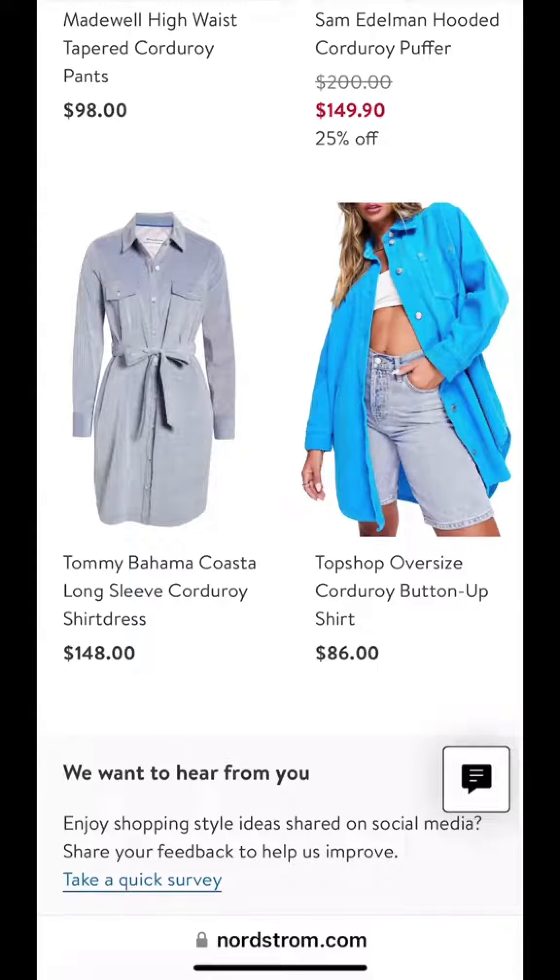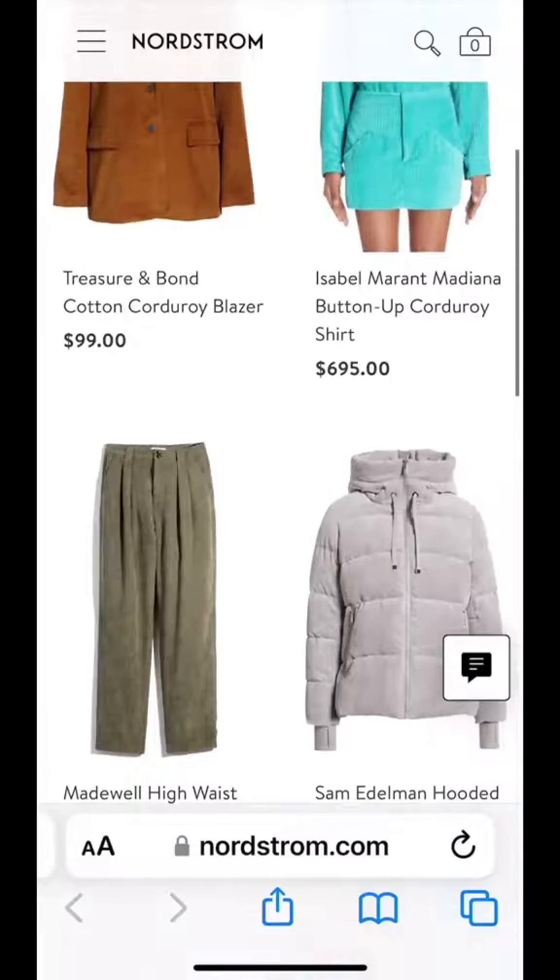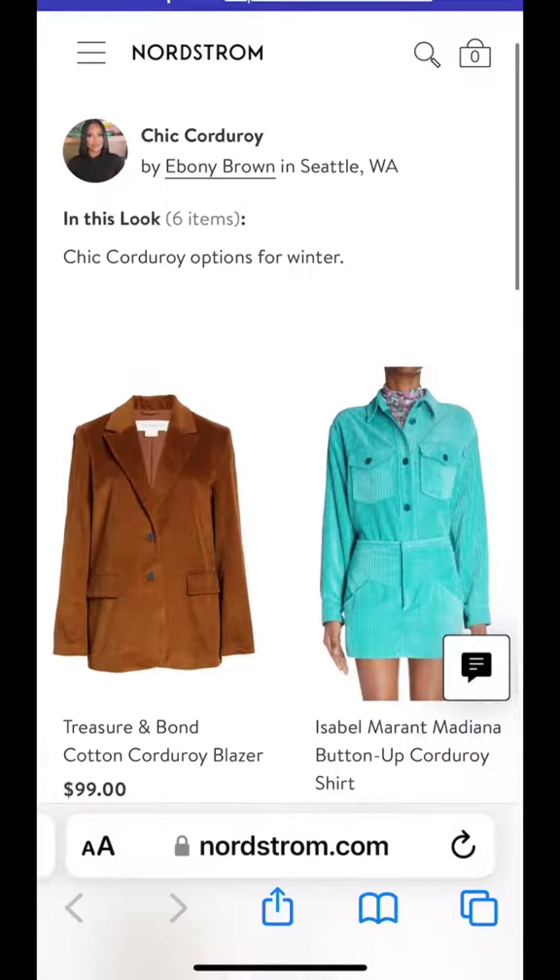So here are the corduroy trends and how I would style them. I'm definitely going to link this page — it goes to my Nordstrom storefront so you can shop all the latest corduroy trends.